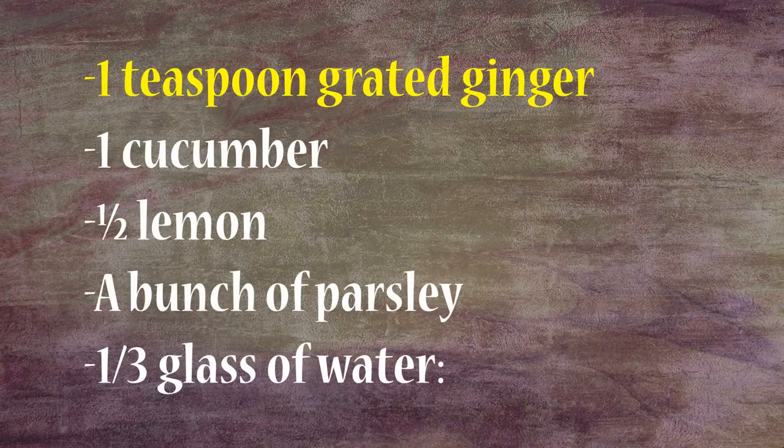Ingredients: 1 teaspoon grated ginger, 1 cucumber, half a lemon, a bunch of parsley, and one third glass of water.